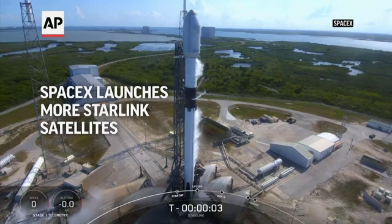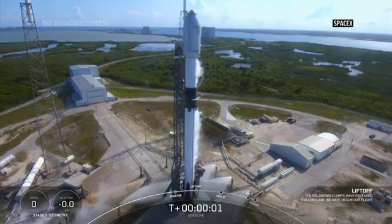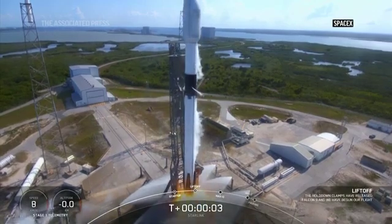5, 4, 3, 2, 1, 0 — take mission and liftoff.